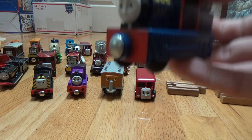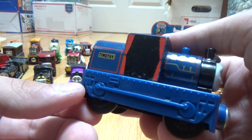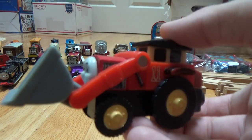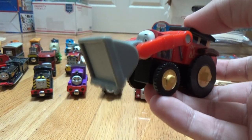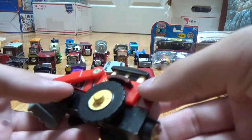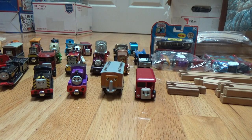Next I've got Timothy, wooden railway train. Then I've got Jack from the Pack. His claw still sort of works — it goes up, but then you have to push it down. Jack, you don't see that often. Not that he's hard to find or anything, but he definitely is not as common.